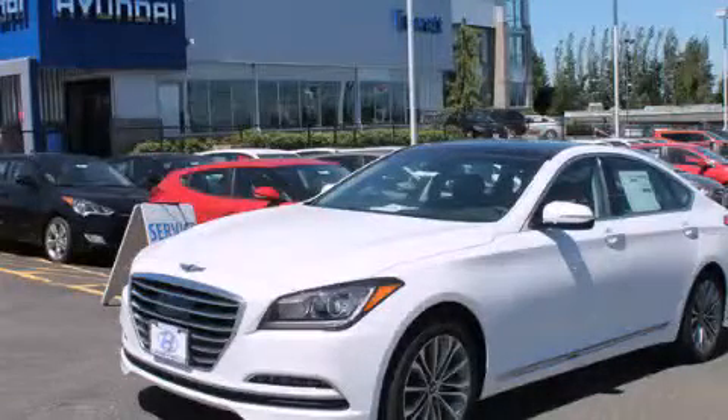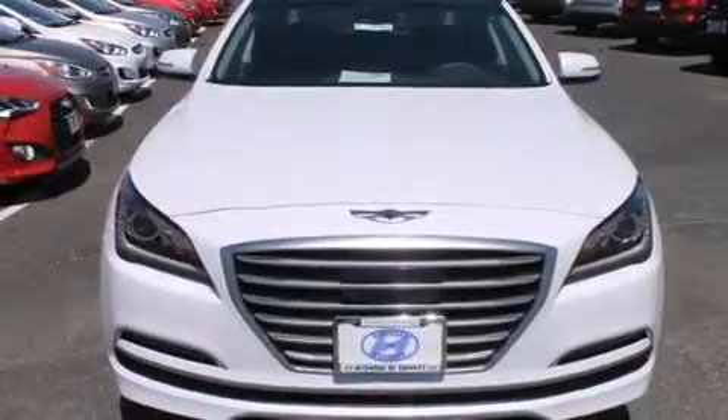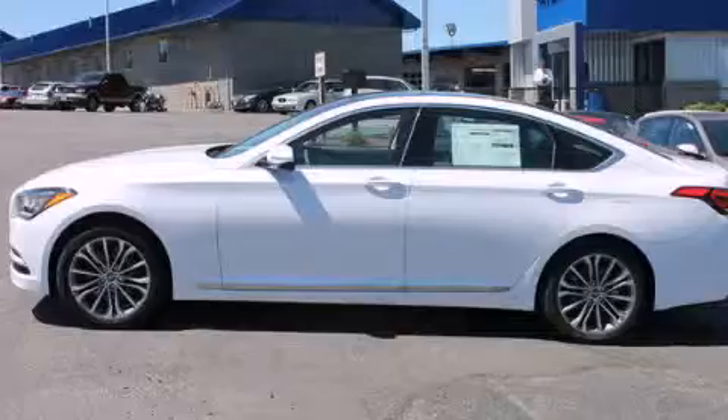This is a brand new 2015 Hyundai Genesis, with a great fit and finish. It has a 3.8-liter 6-cylinder engine and an 8-speed automatic transmission.